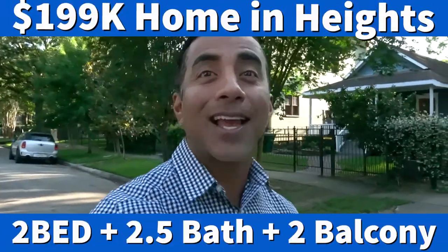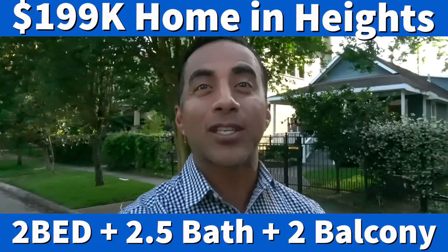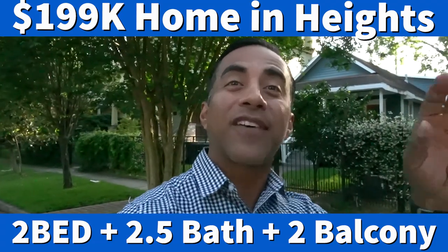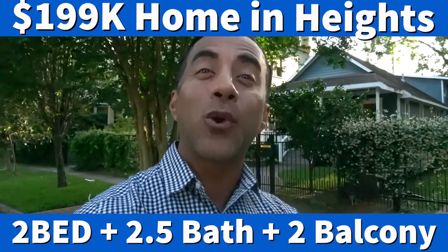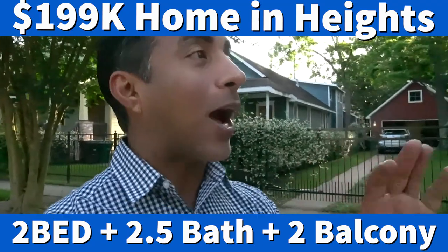Hey guys, this is Alan Jimenez and today we're going to be looking for the most affordable housing in the Houston Heights. Our quest today is to find a 2 bedroom, 2 and a half bath in the Houston Heights. She doesn't want to be outside the Heights — she wants to be in the 77008 or 77007 zip code, a little bit of 77009. I got two properties that fit right down the center of the Houston Heights, so let's go take a look.